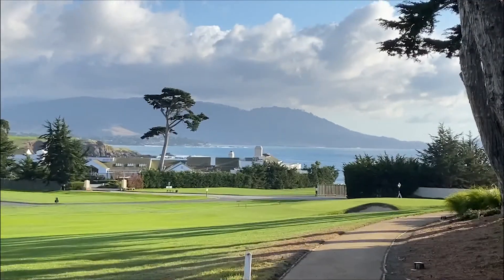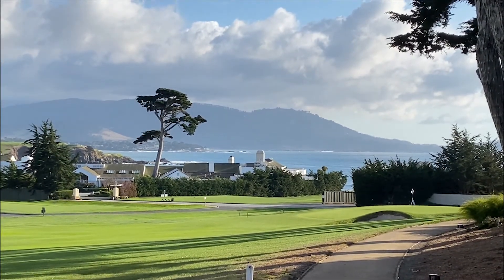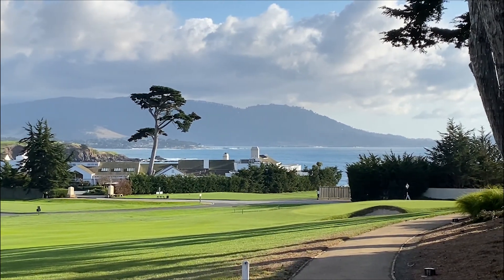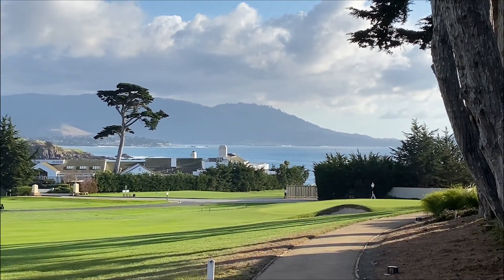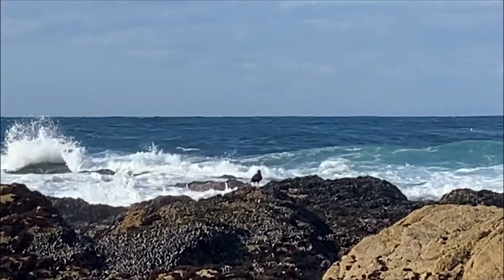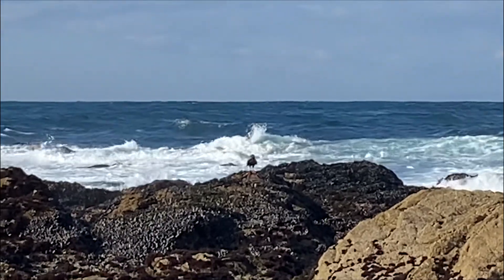This Cypress Grove borders the Pebble Beach golf links that you see here. On the right, the checkered flag is the number three green; you see the T for number 17, Stillwater Cove, and the Santa Lucia Mountains behind it.